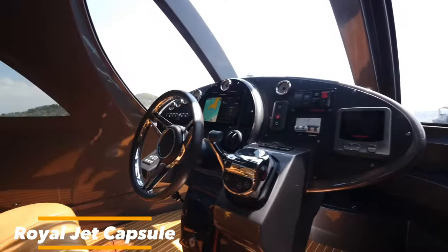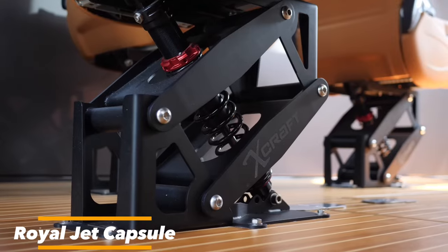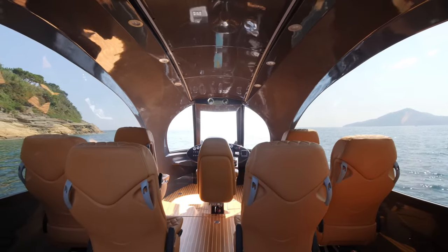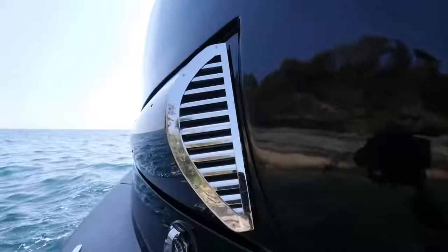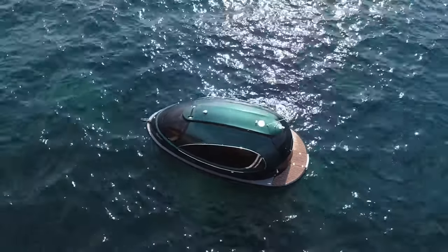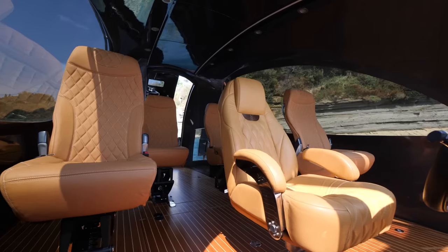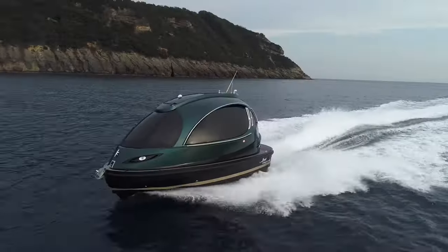Now taking a look at the Royal Jet Capsule, a luxurious and stylish mini-yacht that's perfect for a day out on the water. The Royal Jet Capsule is a 26-foot boat that can accommodate up to 12 people. It's made from lightweight carbon fiber and has a sleek, capsule-shaped design. The boat is powered by single or dual engines that can reach speeds of up to 35 knots.